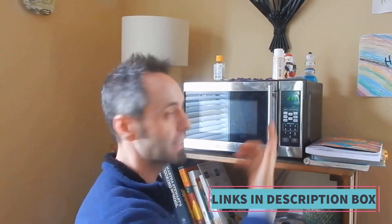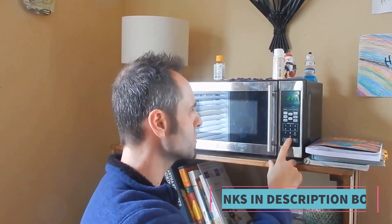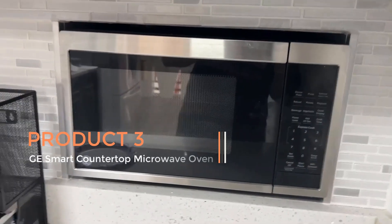This microwave oven combines functionality, safety, and style, making it a practical addition to any kitchen for quick and easy cooking.